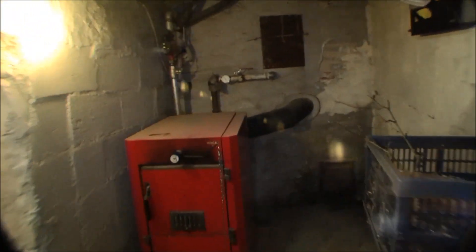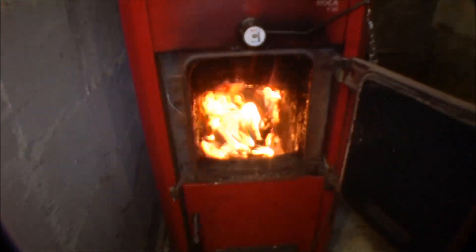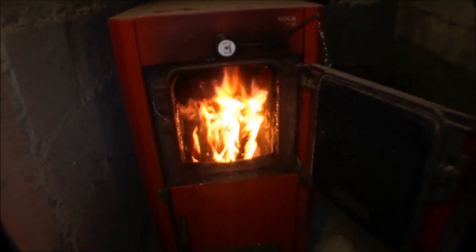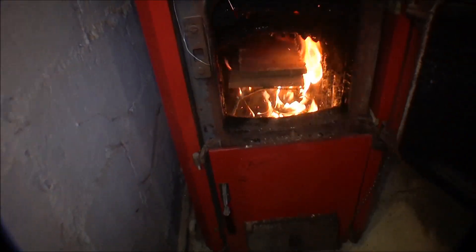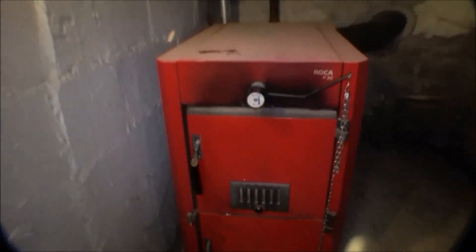And even though it's hot outside, I'm still burning the wood stove in here. I always put a couple of pieces on it when I'm down here anyway.